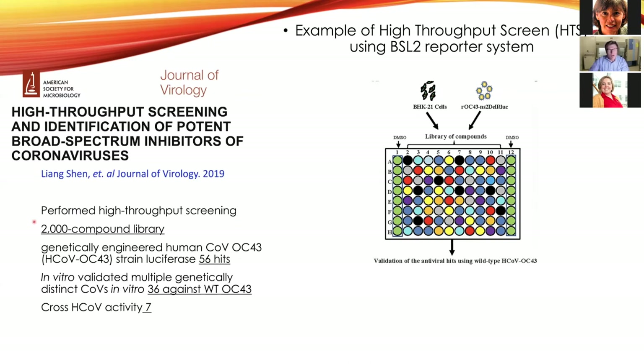As an example, in 2019 a group from China searched a 2,000-compound library using human coronavirus OC43 — a common cold virus. They used a recombinant screening method where the virus emits light if able to replicate. Out of 2,000 compounds, they had 56 hits. Those 56 were tested against wild-type OC43 virus; only 36 worked. Then testing against other coronaviruses yielded only seven leads. They started from 2,000 down to seven — demonstrating a high-throughput BSL-2 reporter system.